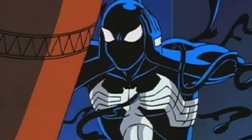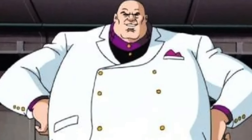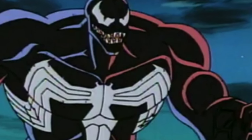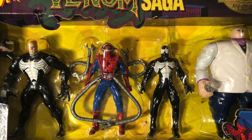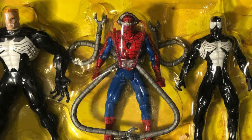Now I know what you're thinking — Symbiote Spider-Man, yeah, that makes total sense. Kingpin wanted the Prometheum X, so he fits the saga. And obviously Venom is the end result of everyone's actions. But why is Octo Spidey in this set? I have a theory on that — we'll go over it when we look at the figure.